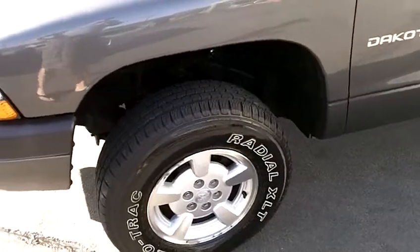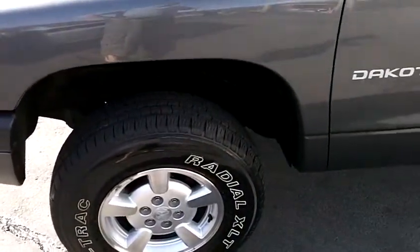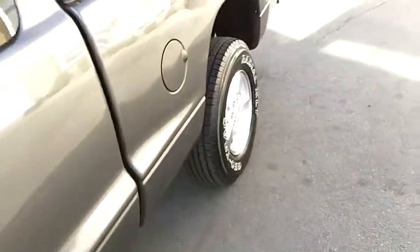This Dakota Sport has a few nice upgrades. We've got factory alloy wheels that are all in good shape. There are Geotrack radial tires on here — the tread is exceptional and they look like relatively newer tires. They're all matching, and the ride quality is excellent on this vehicle. It also has tinted windows.